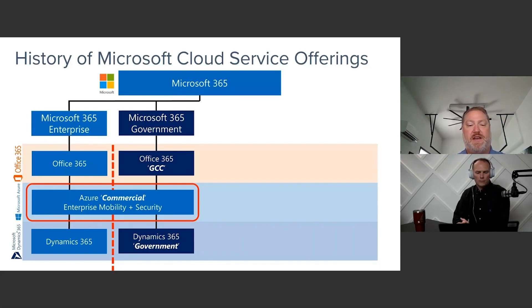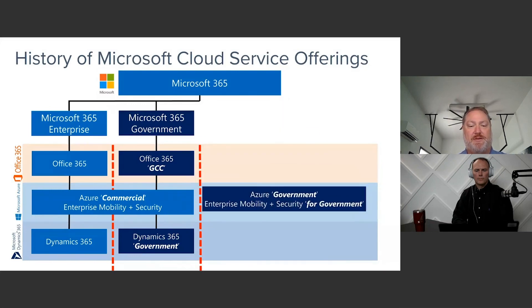That really prevented us from being able to capture especially the U.S. Department of Defense, as well as some of the federal cabinet-level agencies that had a true requirement for data sovereignty aligned with NOFORN — and that's where we introduced the Azure government environment.